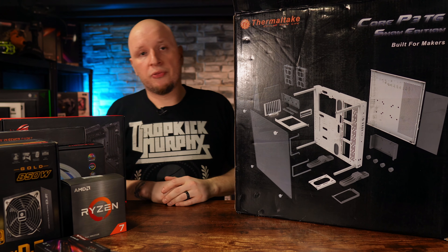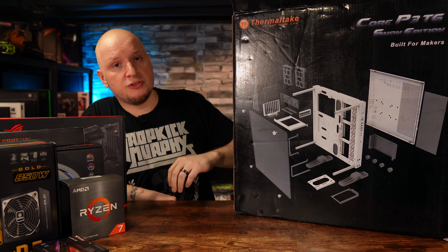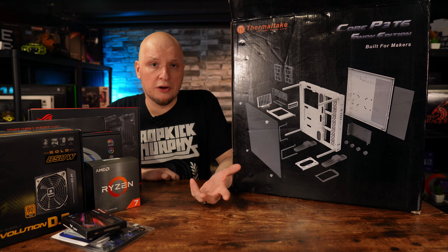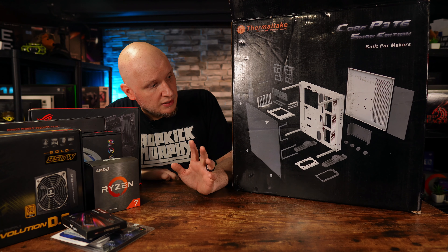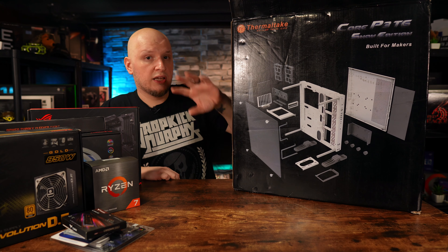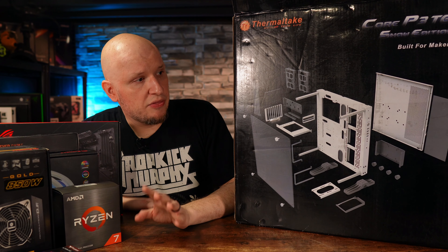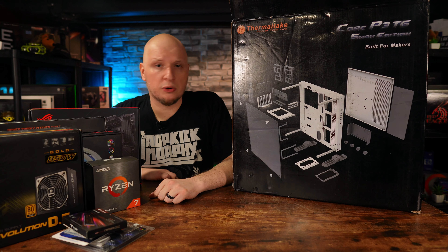The case is the Thermaltake Core P3 in the Snow Edition — an open-air test bench that's mostly all white, which matches the white RAM, white cooler, and other components. The front glass panel is staying in the box since I'll be mounting GPUs vertically so you can see the RGB fans. I picked up a PCIe 4.0 riser cable separately since the one included is Gen 3, and I have different lengths ready so I can make whatever I need happen.